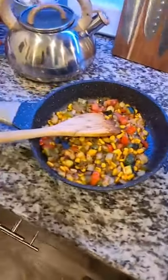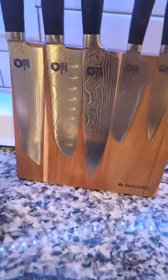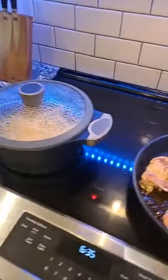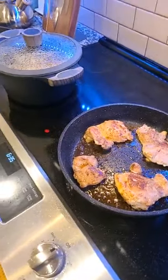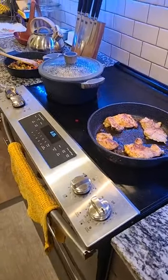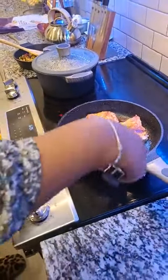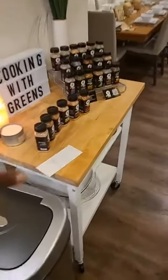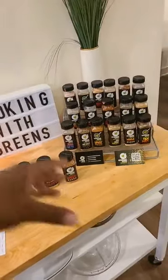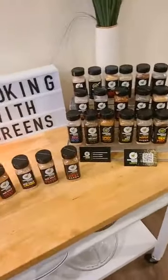Insider tip for the Cooking with Greens family: if you pick a package deal, you can actually select which blends you want. Normally the only pick-your-own set is the any-five pack, but we're allowing people to customize the seven-packs, nine-packs, thirteen, fourteen packs, and so on. So for any of the packages, you can pick any of the blends — keep that between us.